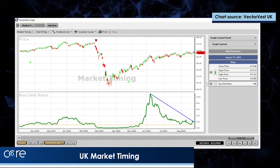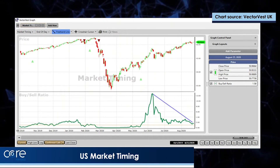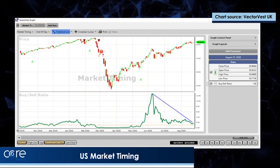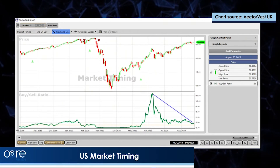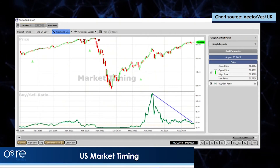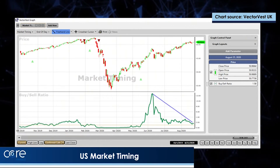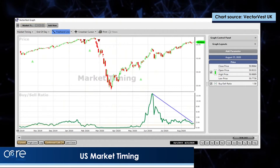This is the American market. Again, the longest term measure of the trend on the American market, shown with those red and green triangles. The candle plot is in fact an equally weighted index of the 8,000 plus shares that we follow on the US exchanges. Again, the market is moving up strongly, and the relative strength of the American market is much higher than that of the UK market because it's made a double top at the February highs.